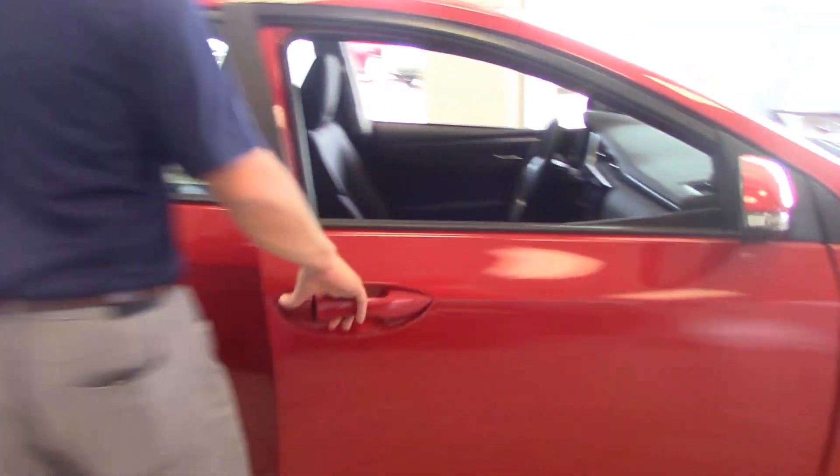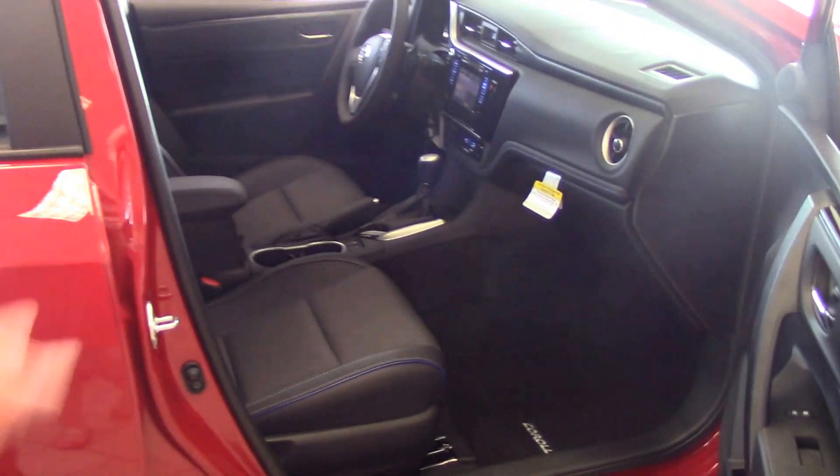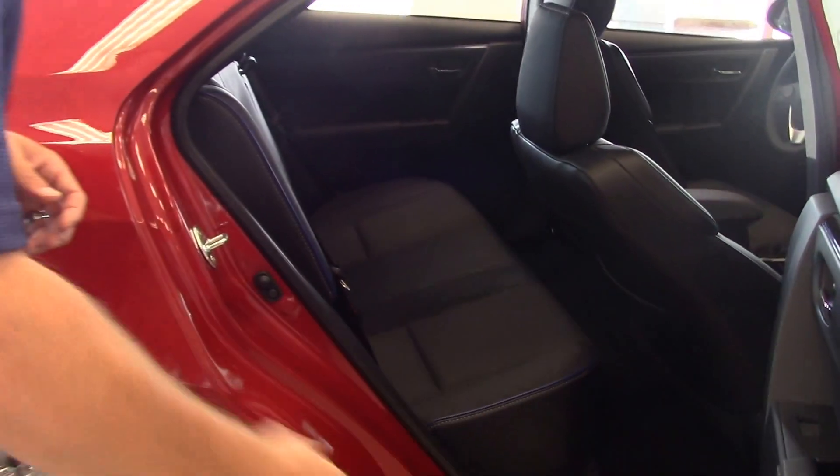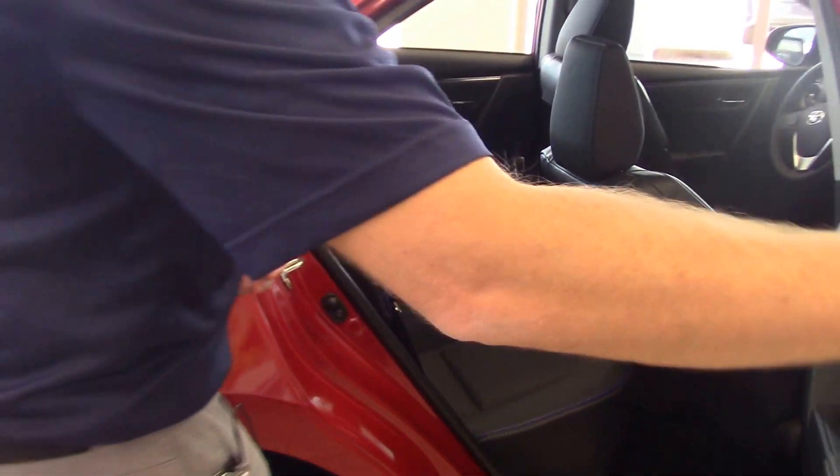As you can look on the inside, you're going to see a very nice interior. It comes with leather trim seats, a dark interior, and some blue stitching on the inside. Same thing in the back seats — leather trim seats.